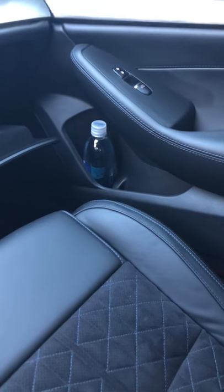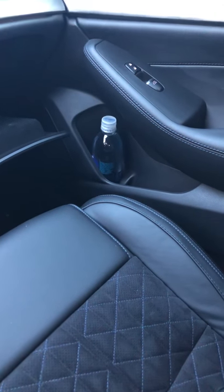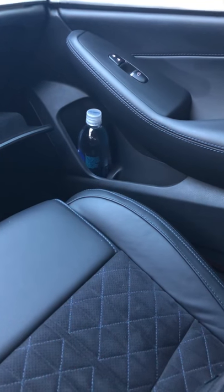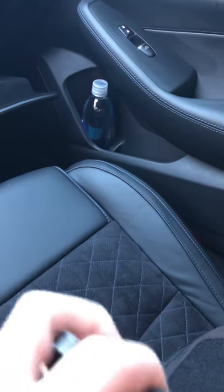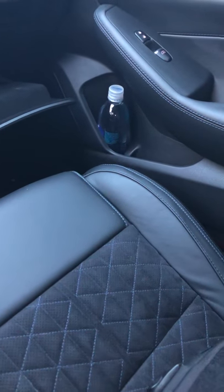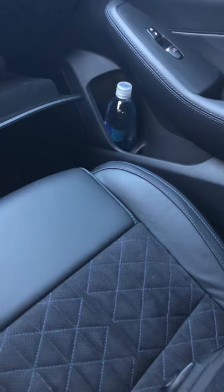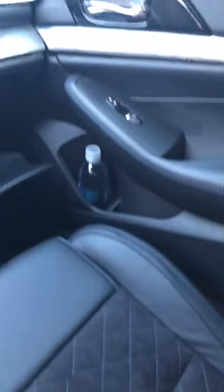I always keep one full bottle of water — this one happens to be Smart Water — on the passenger side in the little side cup holder. Just in case I'm stuck in traffic and my Nalgene is empty, or I need to take a Tylenol or something. I always like to have water with me and I'll rotate that out every couple of weeks or so.